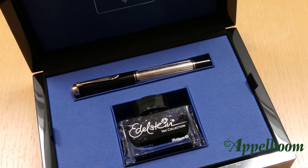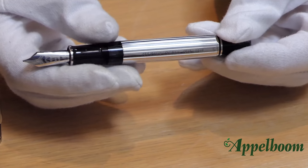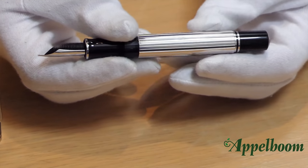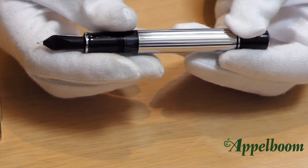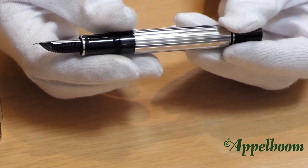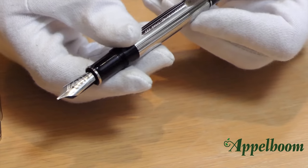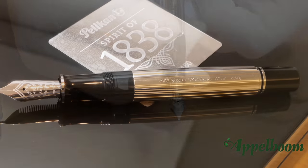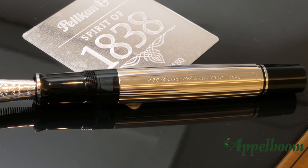Inside the box you can also find a bottle of sapphire ink that comes with the pen. The Spirit of 1838 is inspired by the most iconic model of Pelican, the Souverän M1000, with its fine pin-striped appearance. The classic green and black stripe design is Pelican's brand ambassador and flagship pen.